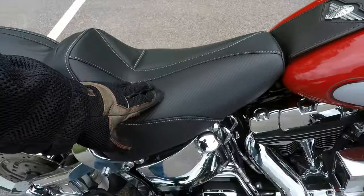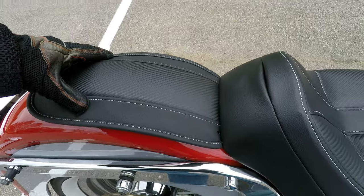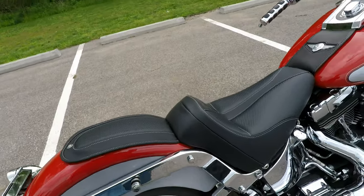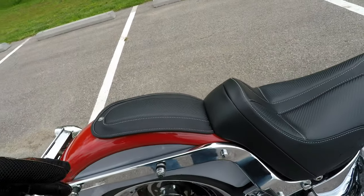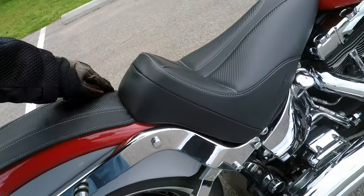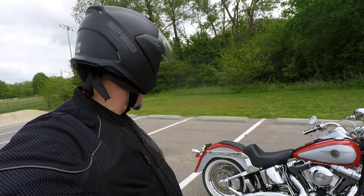So as I was saying, the Dominator seat has this carbon fiber weave, and the matching pad does too. This one was listed for the Heritage Classics for the 2002–2003 year. I ordered one up, it does bolt down, and the length of it is long enough where it fits in underneath here.